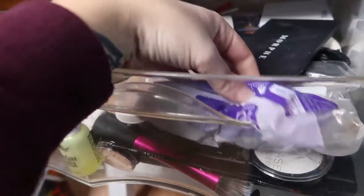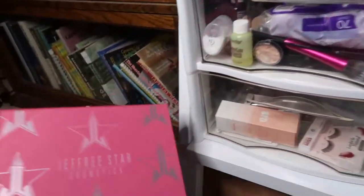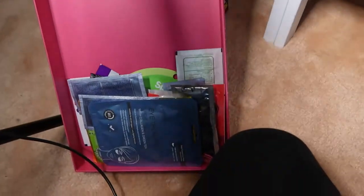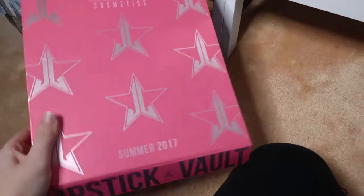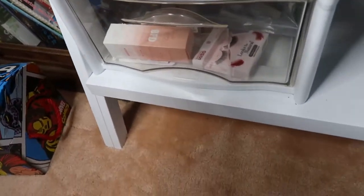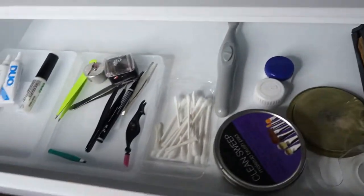Next we have this box up here — the Lipstick Vault box from Jeffree Star Cosmetics. It has face masks in it right now, just stored in this box because why not. It's currently hanging out on top.